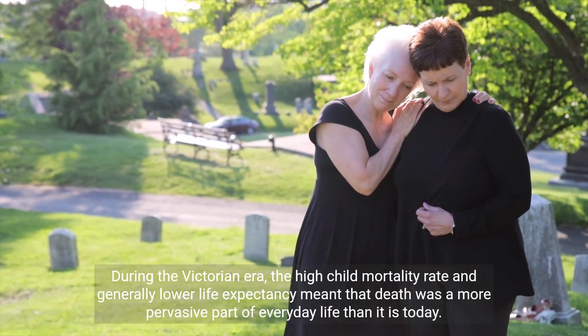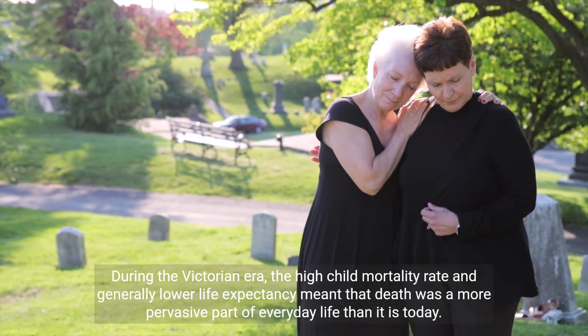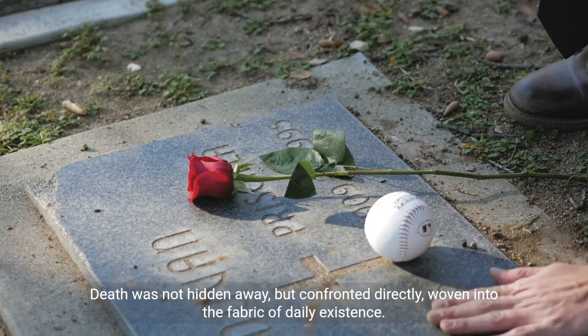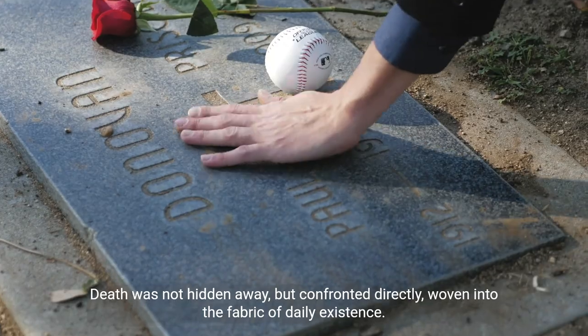During the Victorian era, the high child mortality rate and generally lower life expectancy meant that death was a more pervasive part of everyday life than it is today. Death was not hidden away, but confronted directly, woven into the fabric of daily existence.